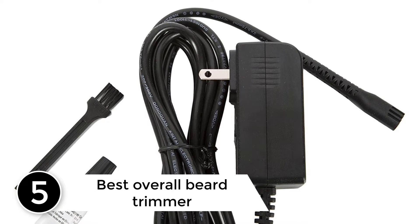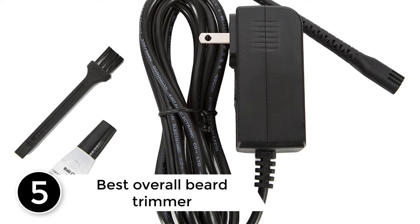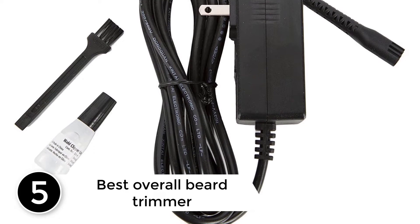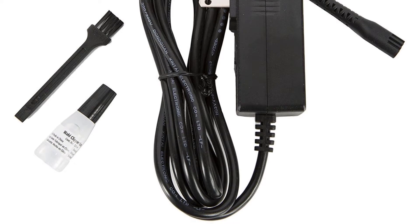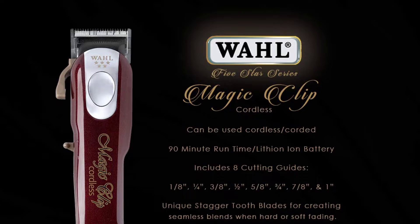Starting at number 5, best overall beard trimmer. Also available in a corded version, 7 of the grooming professionals we spoke to say Wall's cordless magic clip might be the most powerful, sharp, and capable beard trimmer on the market.